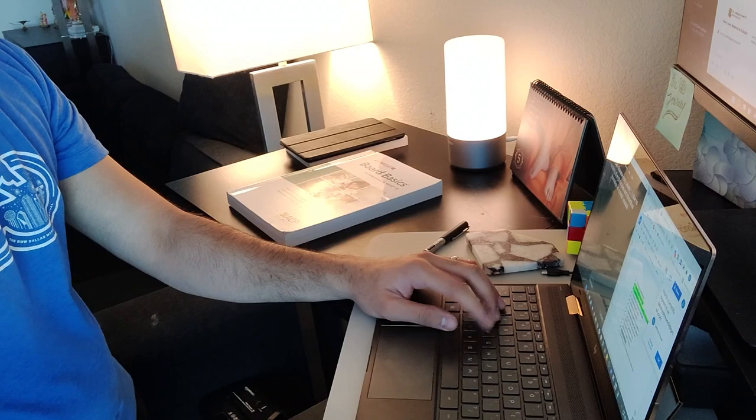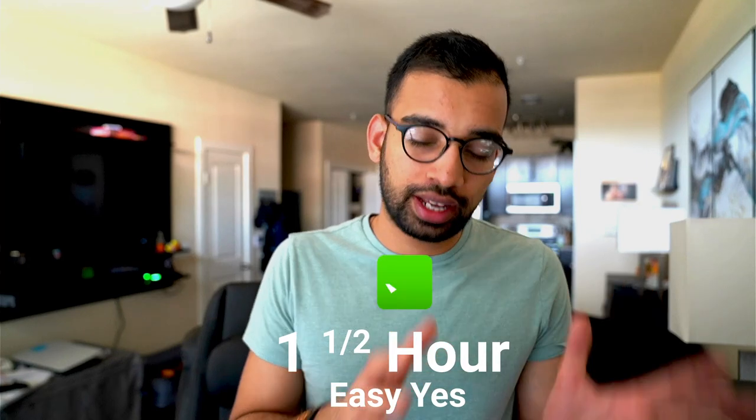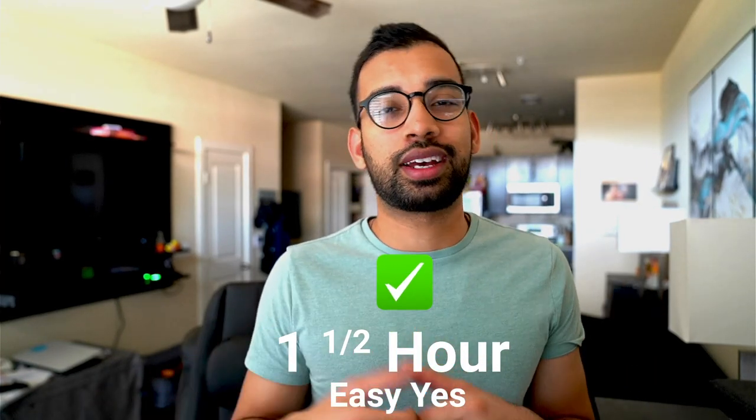You can do this with literally anything. If you're overwhelmed by how many videos you have to watch, instead of saying I'm going to get through six videos today, just say I'm going to do an hour and a half of video review. Some days you may get three videos, some days seven, depending on length or how easy it is to retain. But the hour and a half is your easy yes, and once it's over, you move on to the next task.